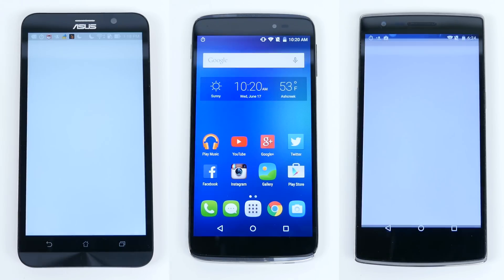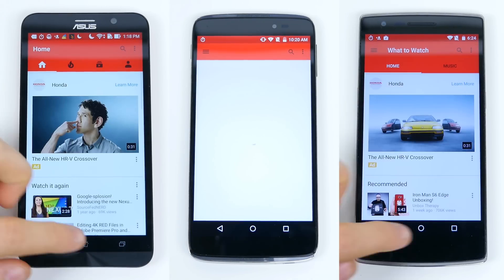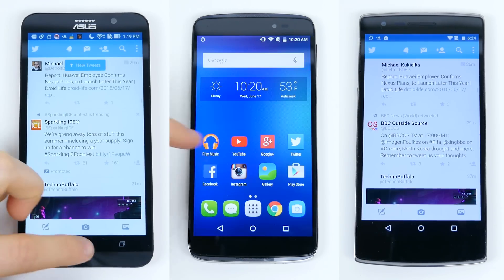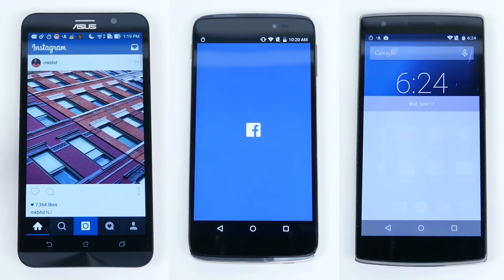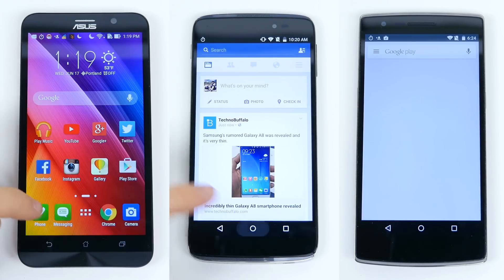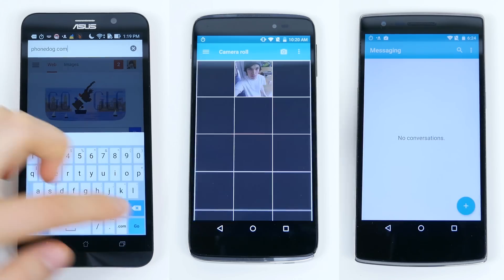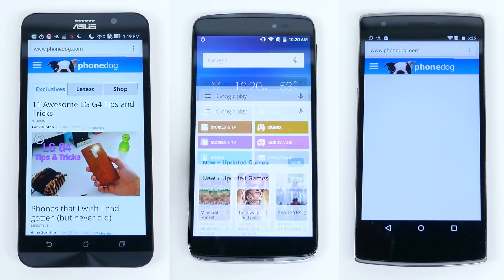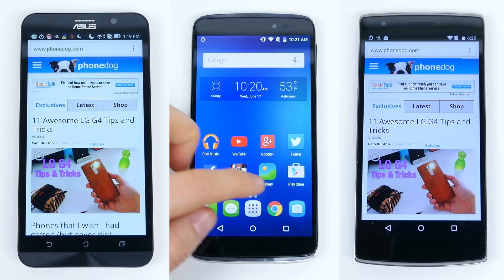Now it's time for the real-world performance test. I adopted the PhoneBuff style of running through a series of applications and timing them using the built-in timer — it's a genius way of testing speed, and honestly, it's just plain old fun. I started the timer and opened up a series of applications: Google Play Music, YouTube, Google+, Twitter, Facebook, Instagram, the Gallery app, the Play Store, the Dialer app, the Stock Messenger app, and the App Drawer. I then opened up Chrome, navigated to phonedog.com, waited for it to completely load, and then opened up the Camera app. Once I went through all those apps, I hit the timer to see how long it took.